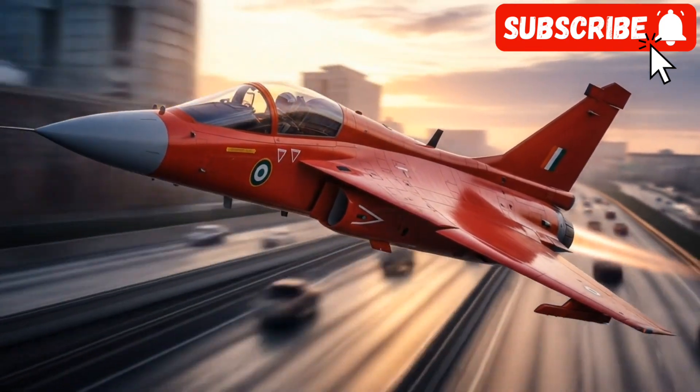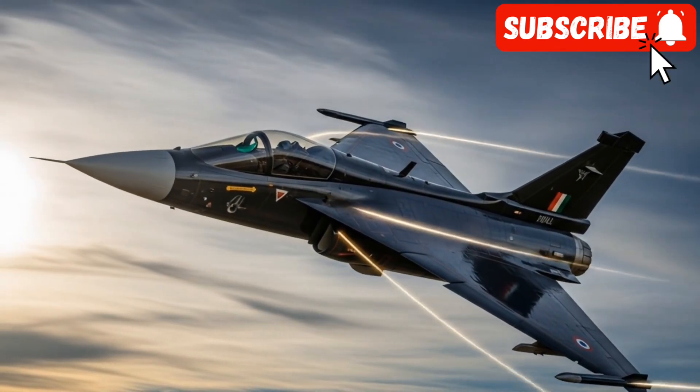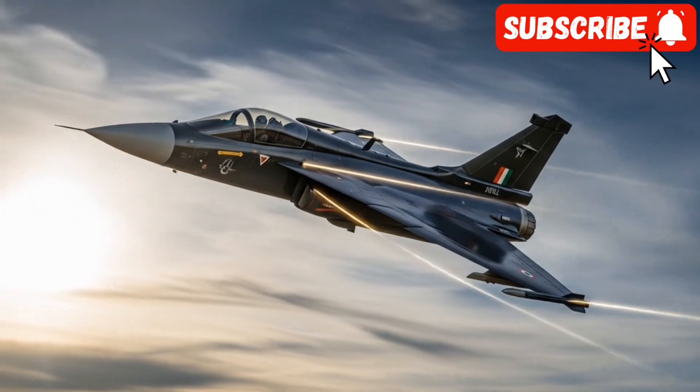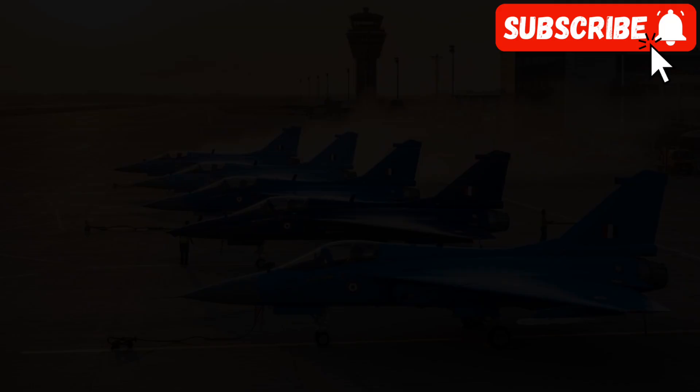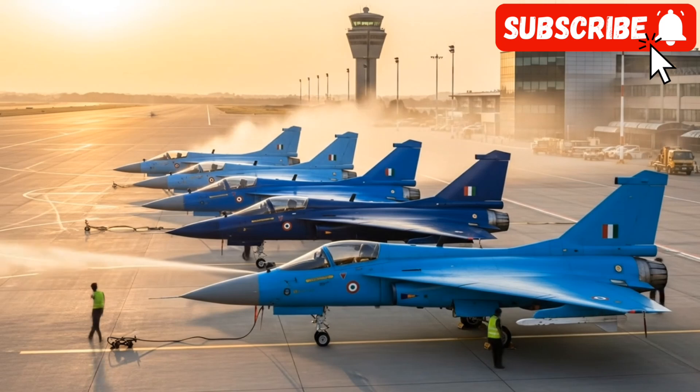The Tejas MK2, often referred to as the medium-weight fighter, is the definitive answer to those limitations. It's not just an upgrade — it's a completely redesigned, larger, and far more potent aircraft, designed to form the backbone of the Indian Air Force's combat fleet for decades to come.